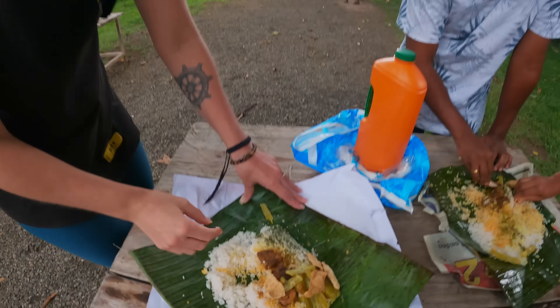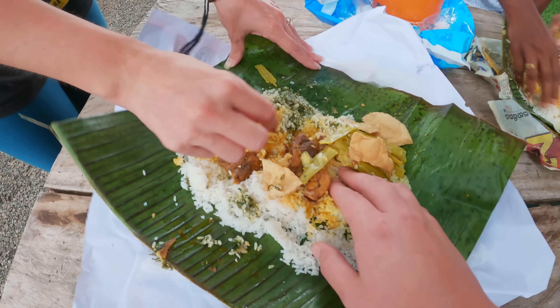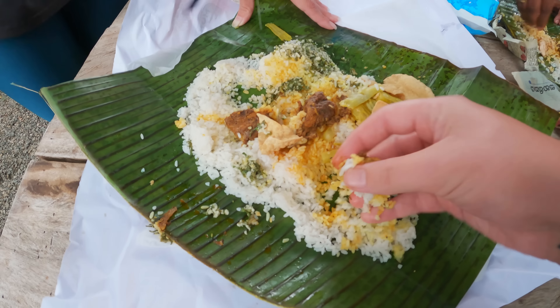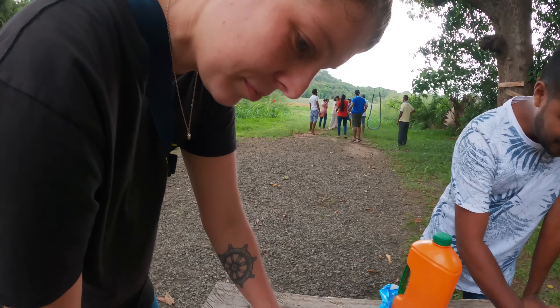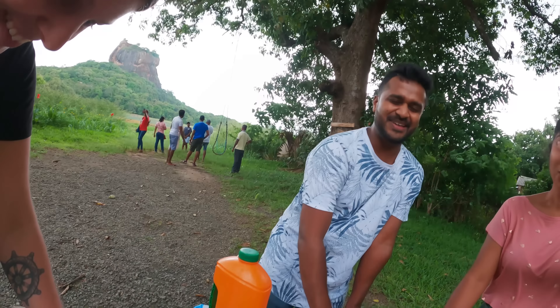It's so good and not too spicy. The green stuff is some sort of leaf — it's good for your eyesight. Very tasty! What do you think? I'm so happy, this is so good. It's the perfect way to start our stay here. We're so grateful to have you.